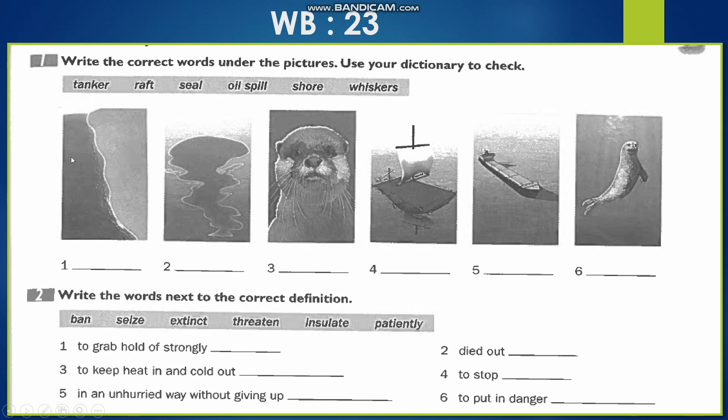Let's start with number 1 — we can see land and water, so number 1 is 'shore.' Number 2 — we have the sea with a dark patch, which is an oil spill, so number 2 is 'oil spill.' Number 3 is 'whiskers.' Number 4 is 'raft' — we said the raft is a float. Number 5 is 'tanker.' And number 6 — the animal that is the diet of the polar bear — that is the 'seal.'